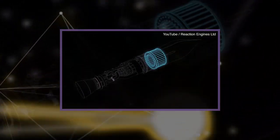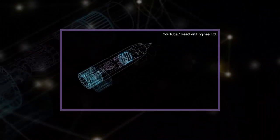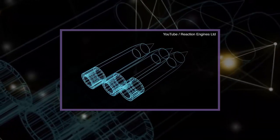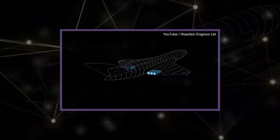At low altitude and low speeds, the engine would behave like a jet, burning its fuel in a stream of air scooped from the atmosphere. At high speeds and high altitude, it would transition to full rocket mode, combining the fuel with oxygen carried inside.